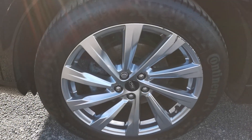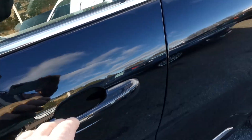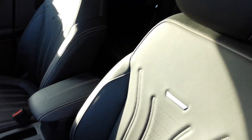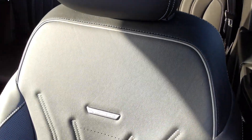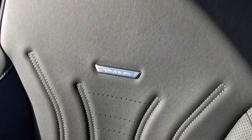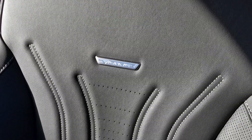It's got rear privacy glass and the 19-inch alloy wheels.